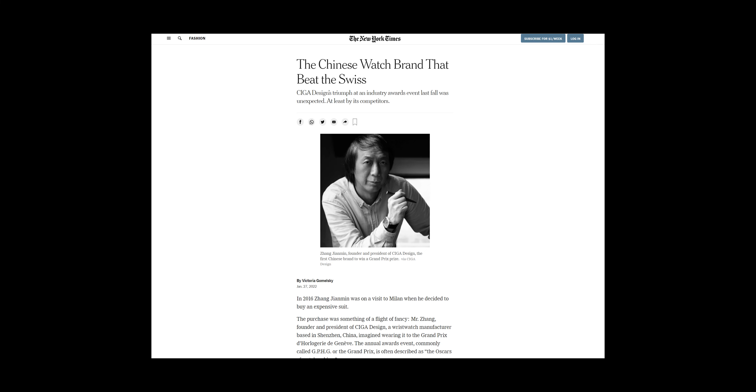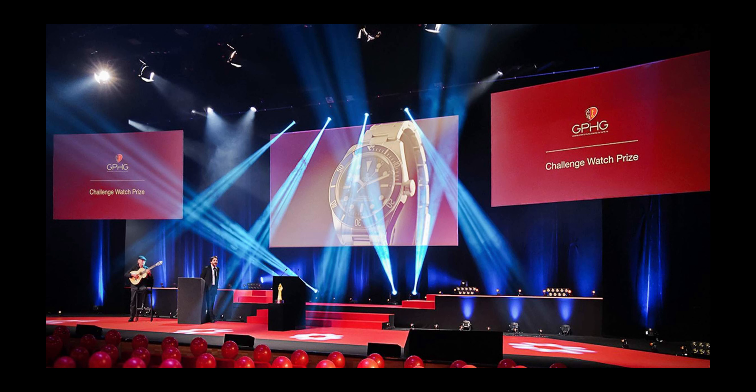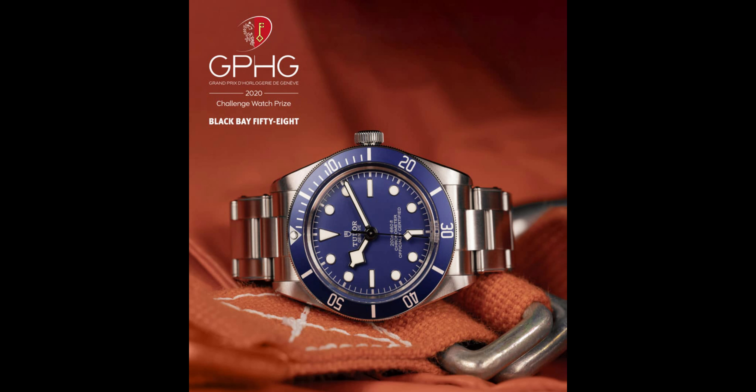A couple of weeks ago, I came across a New York Times article about a Chinese watch that took a prize at GPHG, also known as the Swiss Oscars for watches. The category it won was called the Challenge Prize, aimed at watches below 3,500 Swiss francs, or about $3,800. To give you some context, this award in the prior year went to the Black Bay 58, so it's a competitive field.